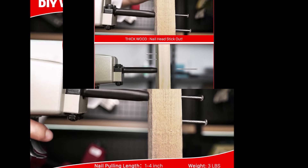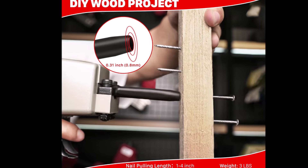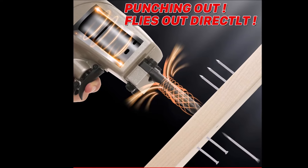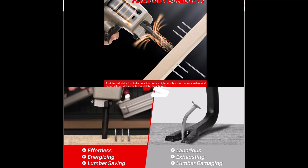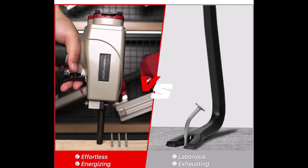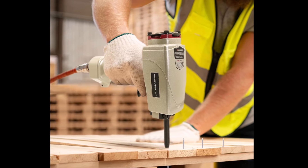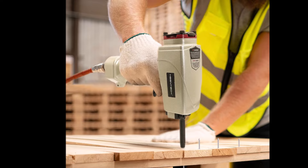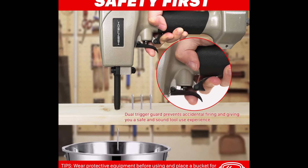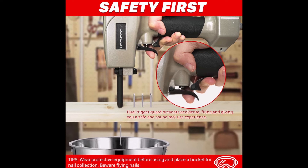Safety is paramount with the Keentech Nail Remover, featuring a dual-trigger mechanism that prevents accidental activation. For added protection, wearing safety goggles is recommended to shield your eyes from debris while working. Versatile enough for both softwood and hardwood, this tool excels in extracting nails from furniture, flooring, and wooden pallets, helping you preserve the integrity of the wood for reuse. Whether you're a DIY enthusiast or a professional, the Keentech Pneumatic Nail Remover is an essential addition to your tool kit.